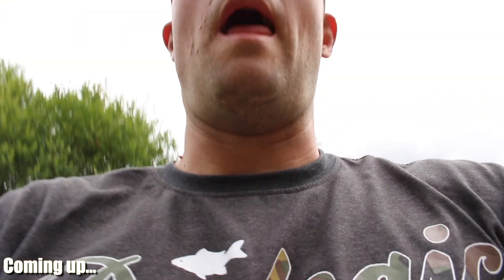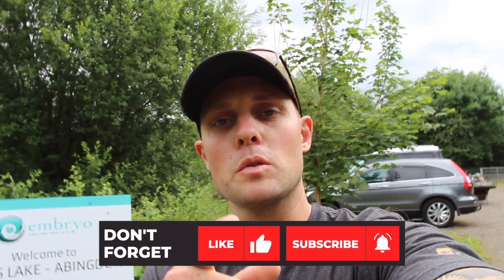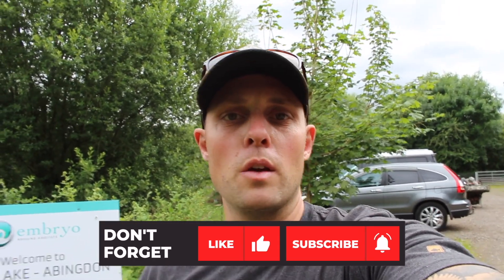Welcome to another video. I'm back out on the bank and it gives me great pleasure letting you know I'm back at the syndicate for the next 24 hours — Phil's Lake in Aberdon, one of the Embryo waters that both me and Sean have got a syndicate ticket on. I've picked my swim, I'll barrow all the kit around and start getting set up. Why don't you smash that subscribe button, give it a like, and let's try and bring you an absolutely wicked video.